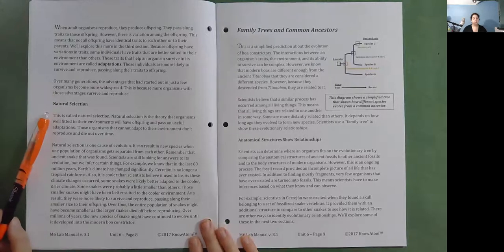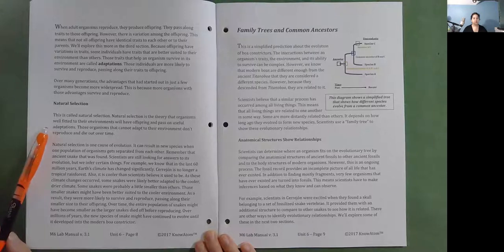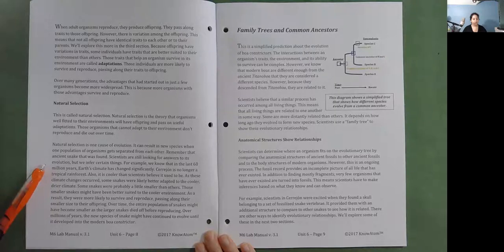Natural selection. This is called natural selection — the theory that organisms well-fitted to their environments will have offspring and pass on useful adaptations. Those organisms that cannot adapt to their environment don't reproduce and die out over time. Natural selection is one cause of evolution. It can result in new species when one population of organisms gets separated from another. Remember that ancient snake: scientists are still looking for answers to its evolution, but we know that in the last 60 million years, Earth's climate has changed significantly. Cerrejon is no longer a tropical rainforest, and it is cooler than scientists believe it used to be.